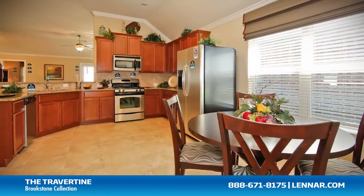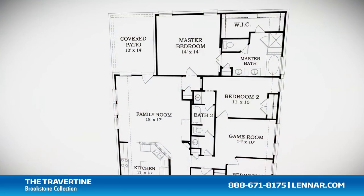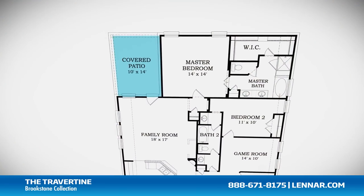The home features a gourmet kitchen and breakfast nook, and a large family room with an optional fireplace — all of which interact perfectly with the outdoor covered patio.